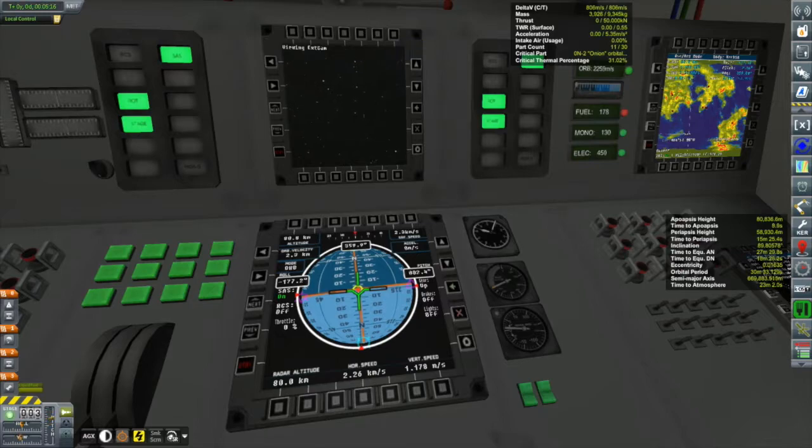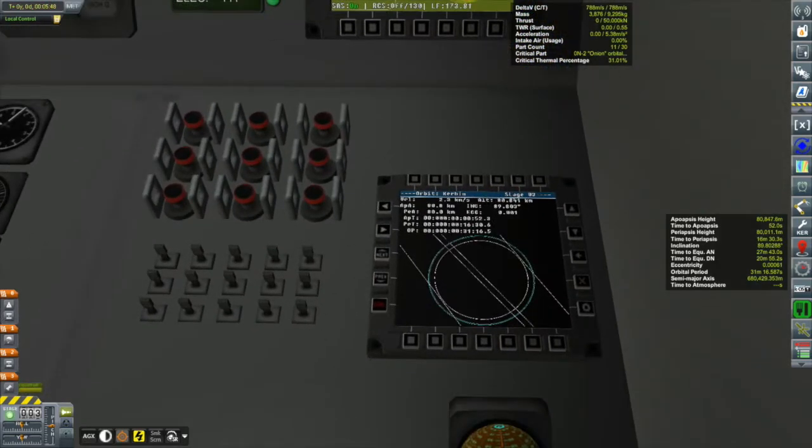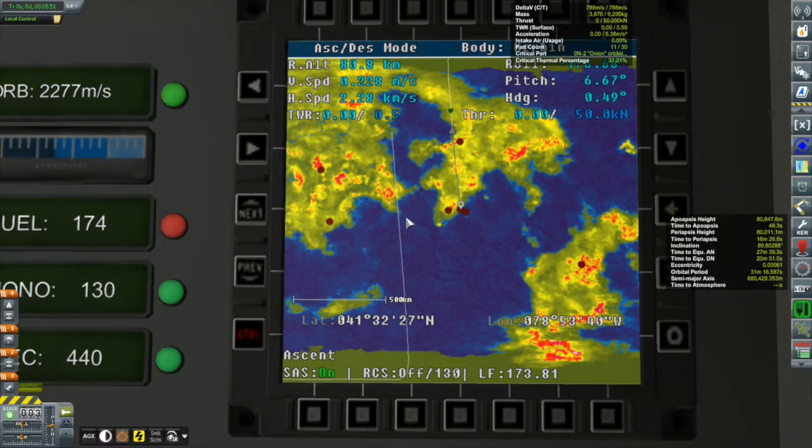We've just ditched our main booster and I'm waiting to get a little bit closer to apoapsis before burning to circularize. I suspect people are already figuring out what this vessel is, but I'll leave you in suspense a bit longer. Our orbital insertion looks pretty good. Looking at the ScanSat map, you can see a nice polar orbit trajectory.